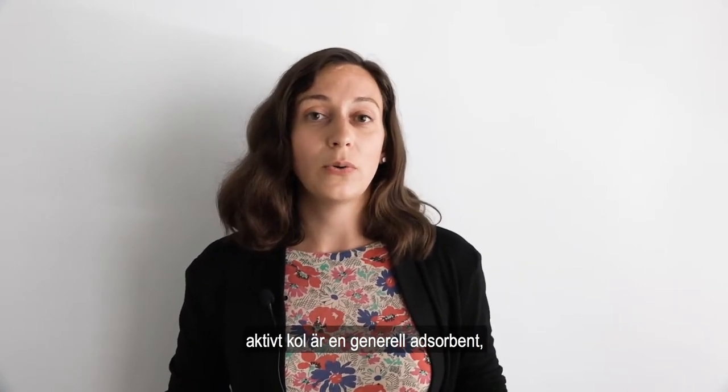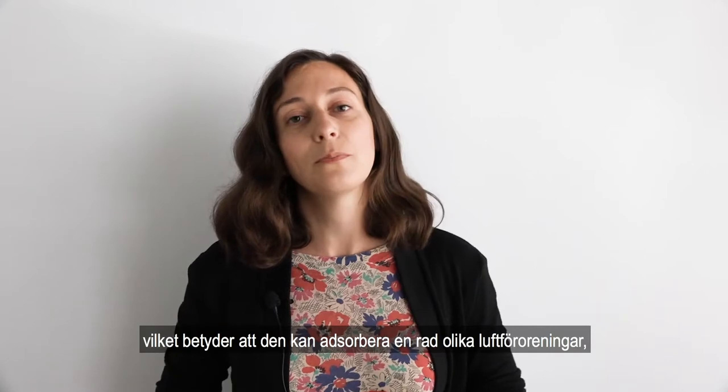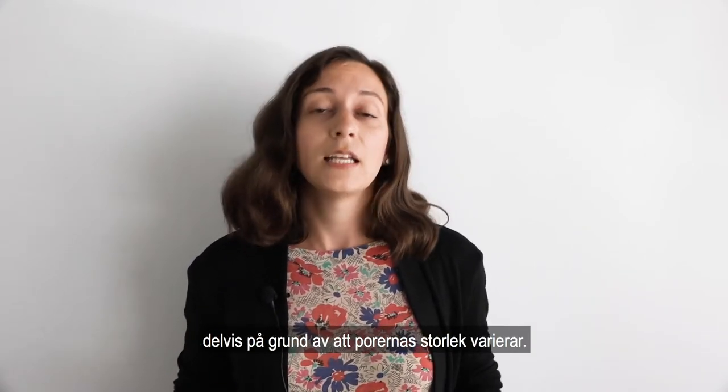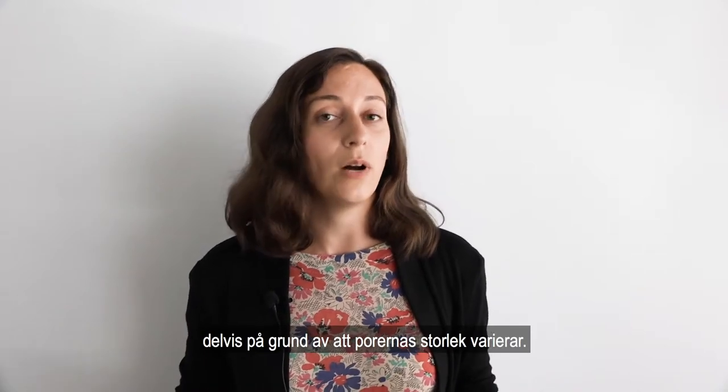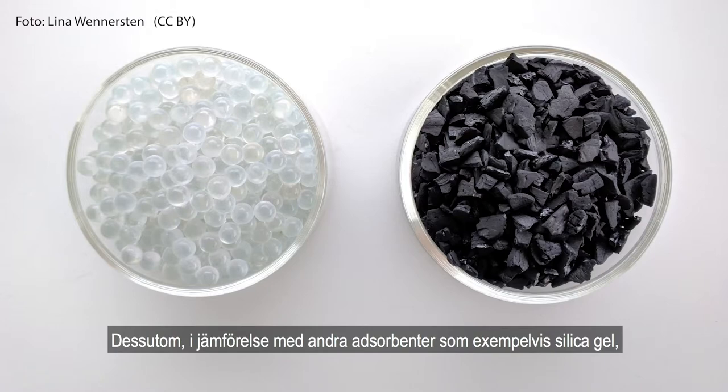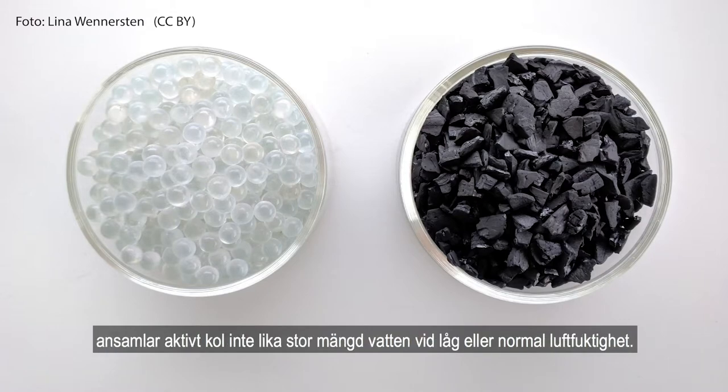Activated charcoal is known as a general adsorbent, which means that it can adsorb a wide range of molecules from the air. This is due in part to its wide range of available pore sizes. Additionally, unlike other adsorbents such as silica gel, activated charcoal does not adsorb large amounts of water at low and moderate relative humidity.